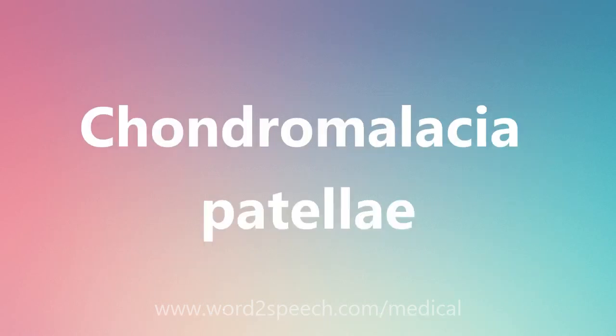Chondromalacia patellae: C-H-O-N-D-R-O-M-A-L-A-C-I-A-P-A-T-E-L-L-A-E. Chondromalacia patellae.